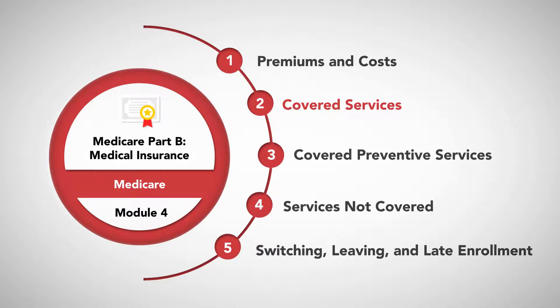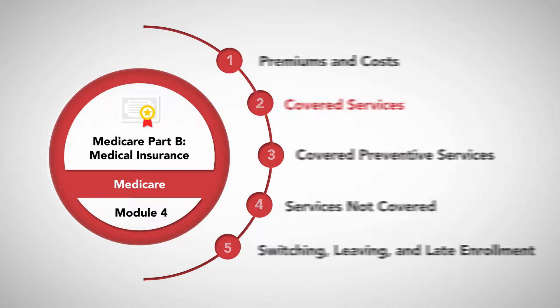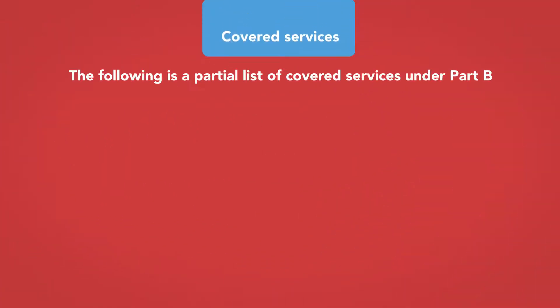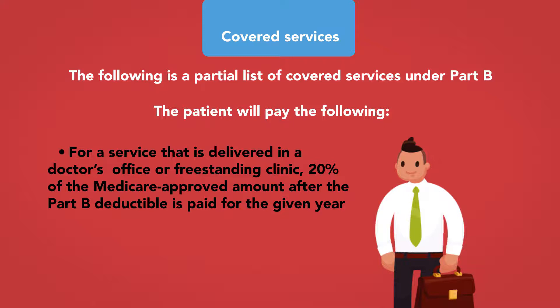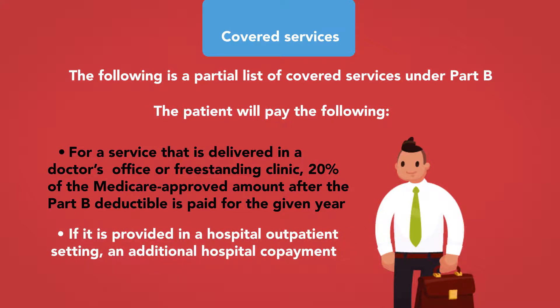The following is a partial list of covered services under Part B. For each of these services, unless otherwise indicated, the patient will pay the following: for a service delivered in a doctor's office or freestanding clinic, 20% of the Medicare-approved amount after the Part B deductible is paid for the given year, and if provided in a hospital outpatient setting, an additional hospital co-payment.